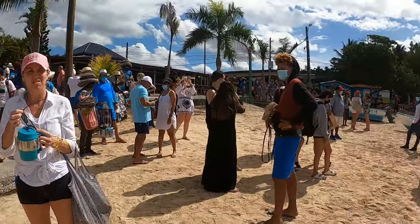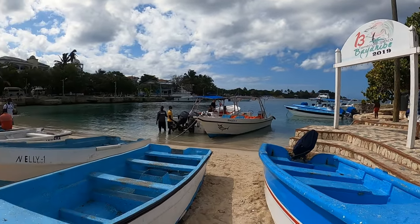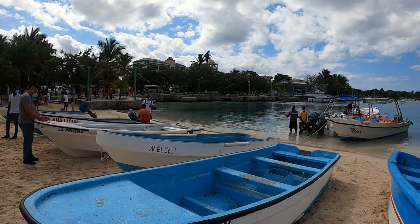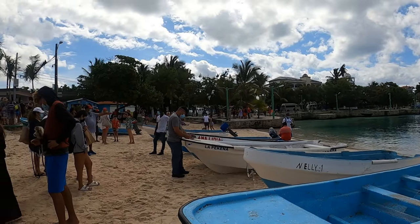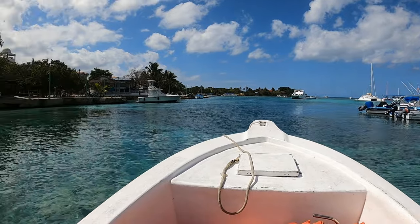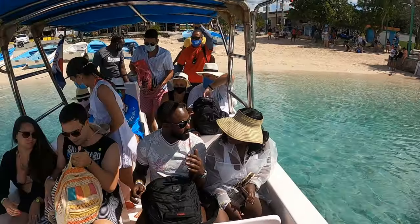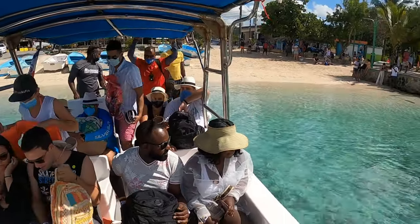You travel to and from the island in two different ways. Going to La Saona, they take you on a catamaran, and coming back you go on a speed boat. Right now we're getting on boats to take us out to the catamaran, where we're going to spend the morning dancing and partying.